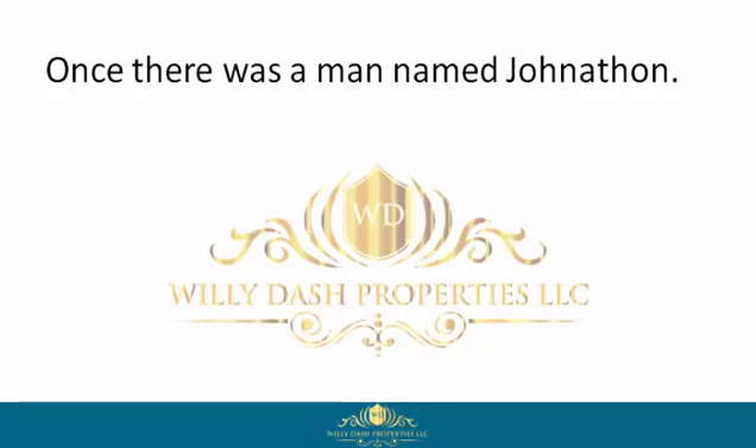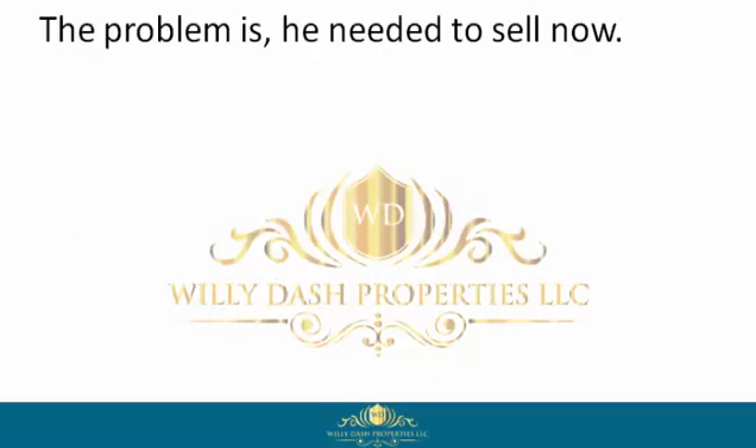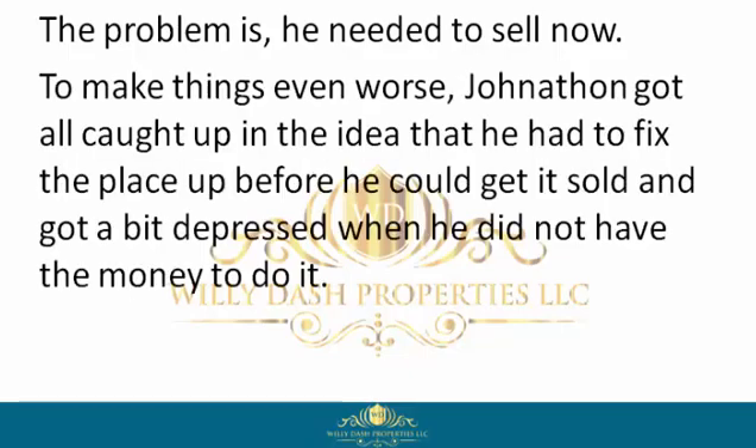Once there was a man named Jonathan. Jonathan was an average homeowner who wanted to get his house sold but could not afford to fix the place up, pay closing costs, wait 60 to 90 days, or pay the real estate agent's commission. The problem is he needed to sell now.